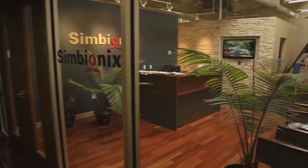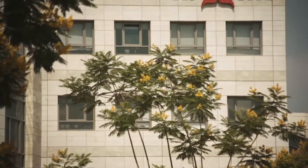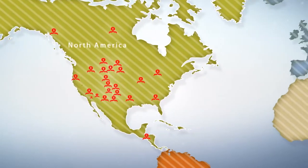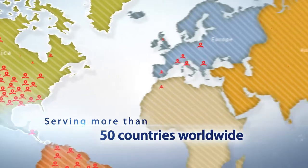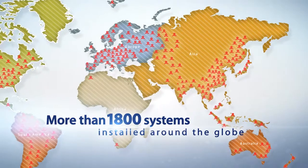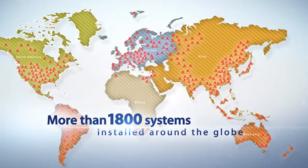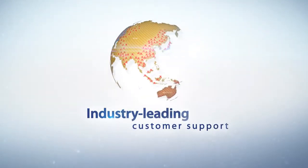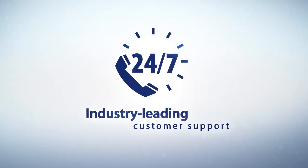Headquartered in the U.S. with research and development in Israel, Symbionics realizes the synergy of American medical know-how and Israeli technological prowess. With the strongest and most comprehensive distribution channel in the industry, serving more than 50 countries worldwide, with more than 1,800 systems installed around the globe, Symbionics speaks the languages and understands the needs of an ever-growing global market, providing industry-leading customer support, including two call centers operating 24-7. I'm proud to see our training solutions used in medical centers and universities as well as other institutions around the world.